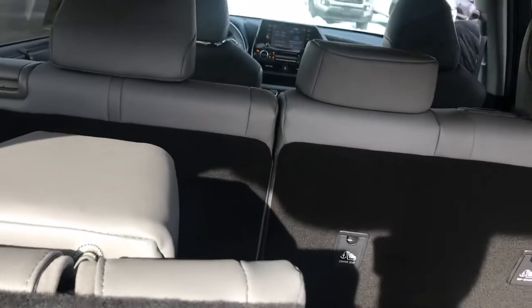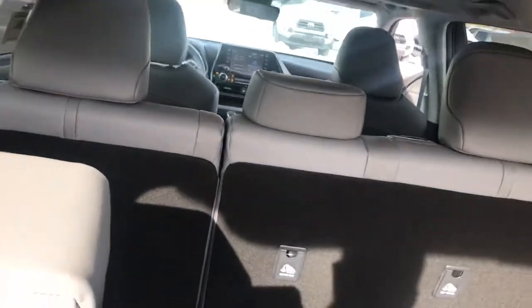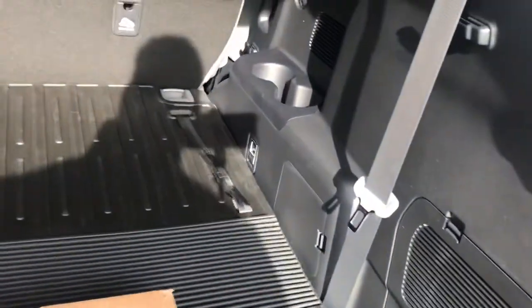Once you pull the tether you're good to go — and that's always a nice feature. The seats recline and there are cup holders for your passengers in the back.